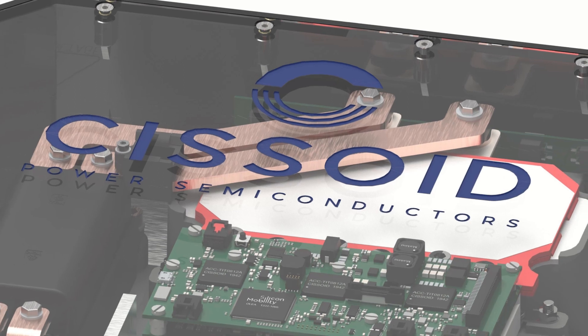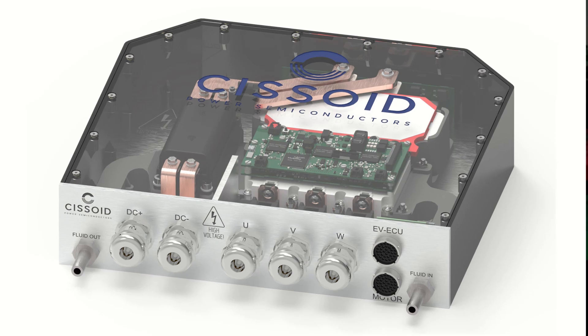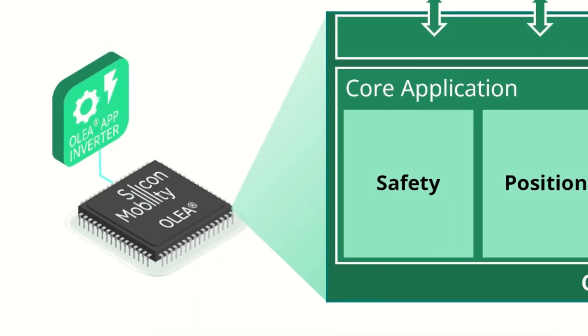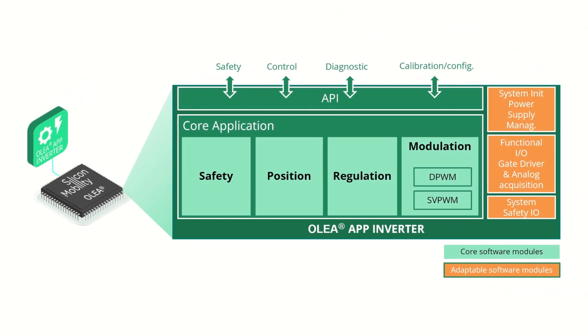Supporting electric motor drives up to 350 kW and 850 V, the reference design includes Sysoid's high-voltage SiC-based power module, integrated gate driver board, and control board with Silicon Mobility's ultra-fast and safe OLEA T222FPC-U, DC and phase current sensors, DC link capacitor, and EMI filtering. Under the collaboration, Sysoid will also deliver Silicon Mobility's OLEA app inverter software for electric vehicle powertrain control, providing customers with a development platform ready for integration work.